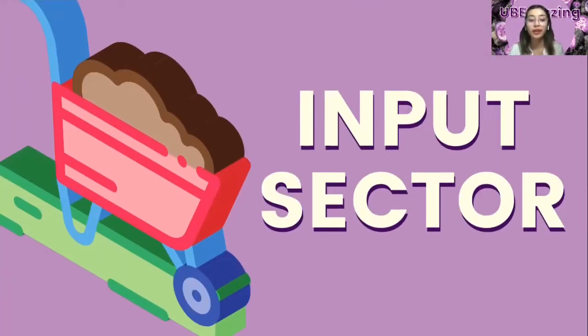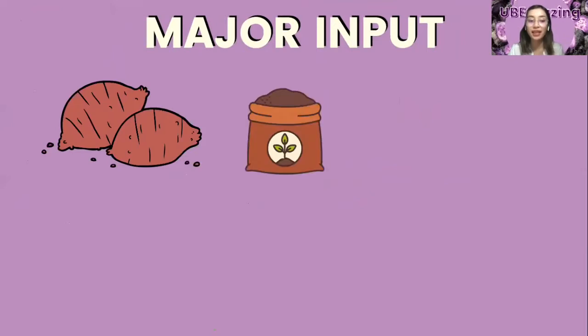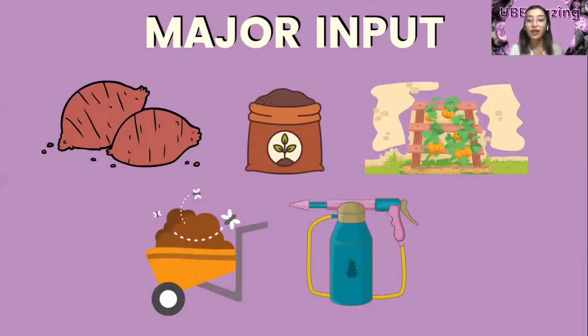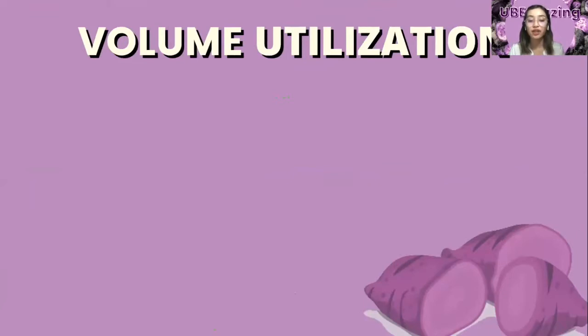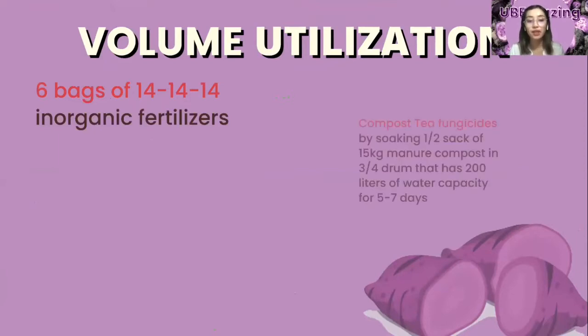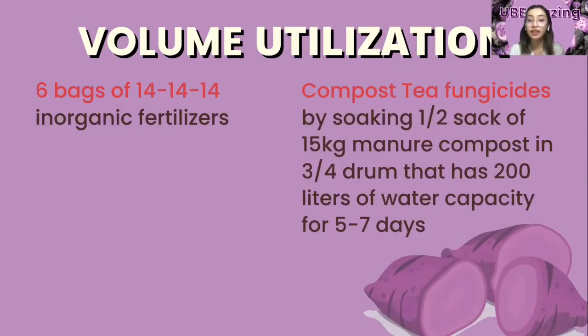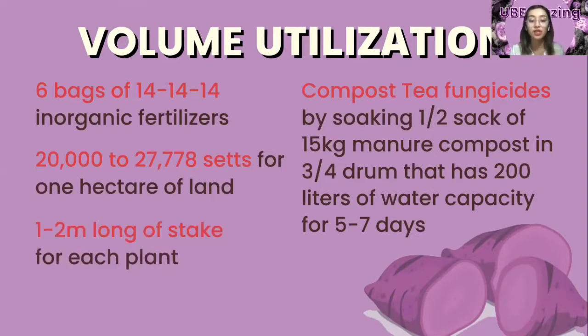For the input sector of Ube, the major inputs to yam production are propagated vegetatively from tubers, fertilizers, trellis, manures, and fungicide materials. The tubers are often cut into sets, mini sets, or planted as a whole. A hectare of yam requires 2 to 41 tons of sets. Yam responds well to organic fertilizer. In per hectare rate, 6 bags of triple 14 inorganic fertilizers are applied. Compost tea can serve as a preventive measure for anthracnose disease, and it is usually made by soaking one half sack of 15 kilogram manure in 200 liters of water for five to seven days. 20,000 to 27,778 sets are needed for one hectare of land, along with a one to two meter long stake as support.